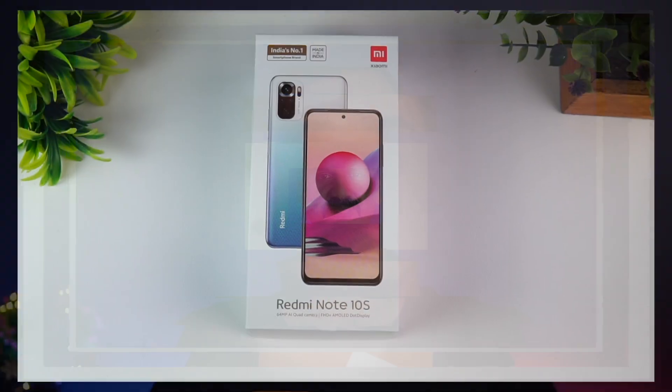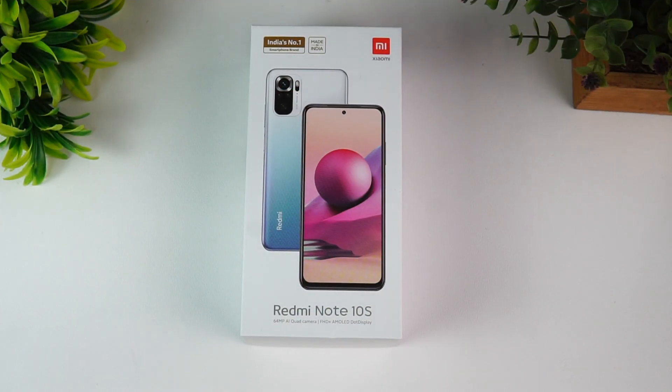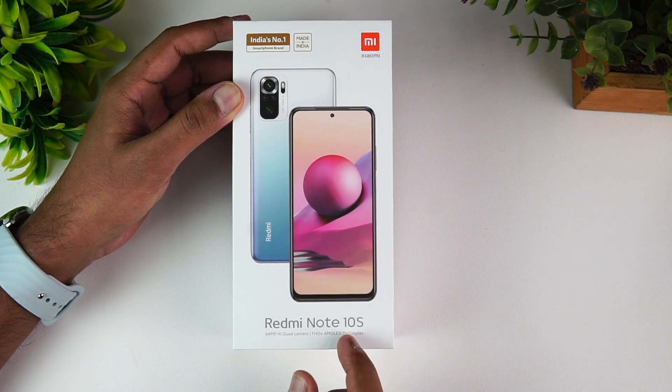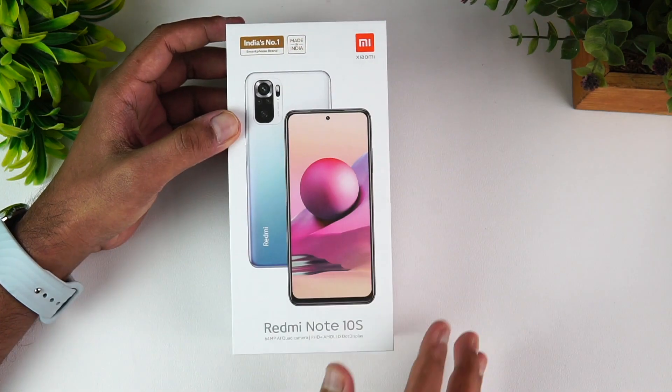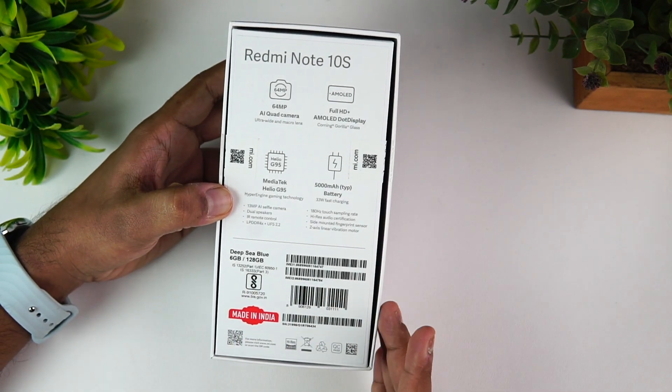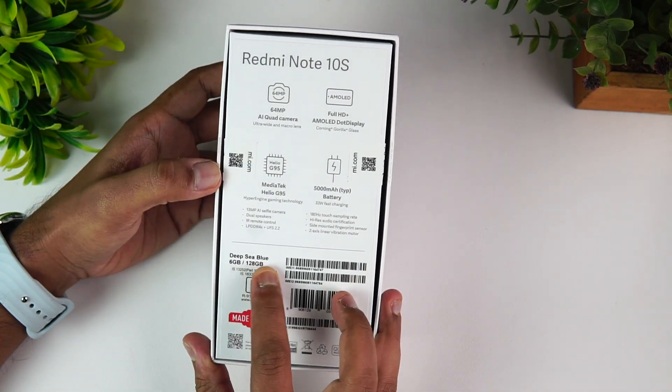Let's go to the unboxing. This is the Redmi Note 10S. We have a 64MP quad camera and Full HD AMOLED dot display. It's a Made in India smartphone. The Redmi Note 10S comes in three colors: gray, silver, and deep sea blue.